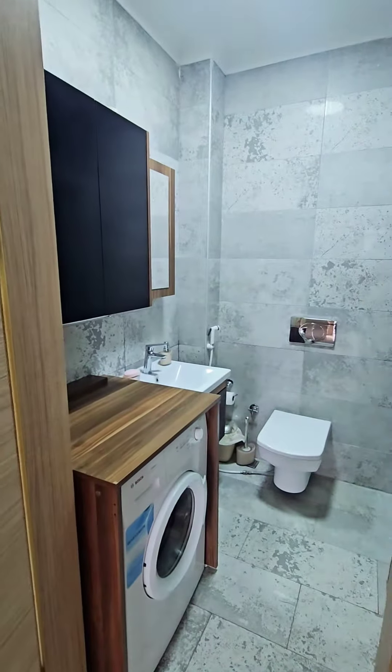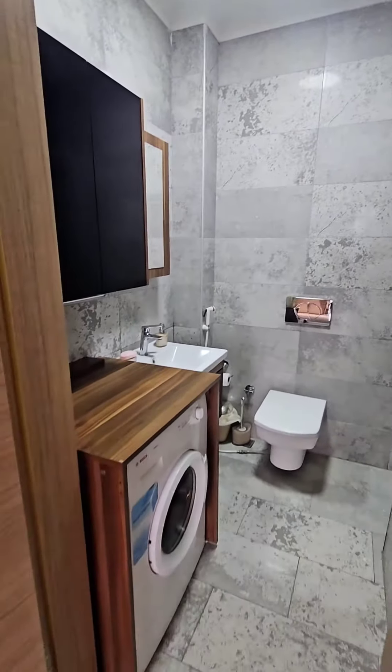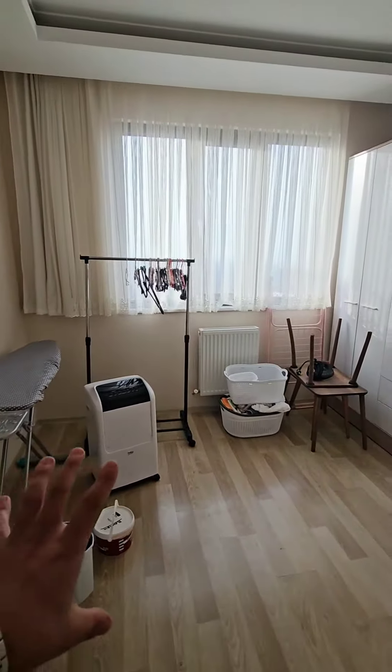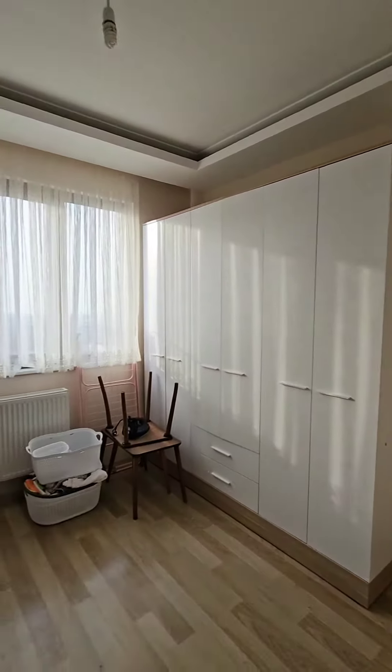This side is the bathroom. Here is the cabin. There is also a washing machine. This is another room — we will put a mattress here. There is already a cabinet but we will put an extra one.